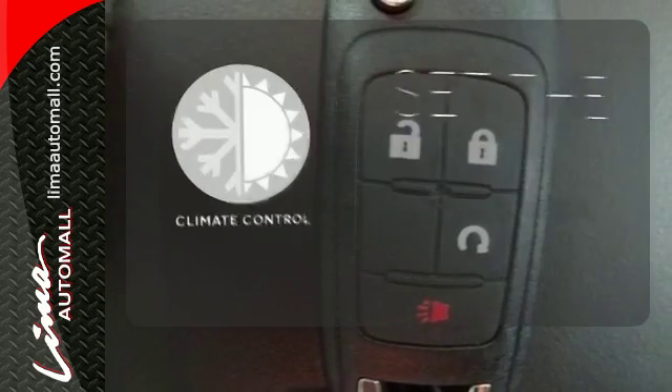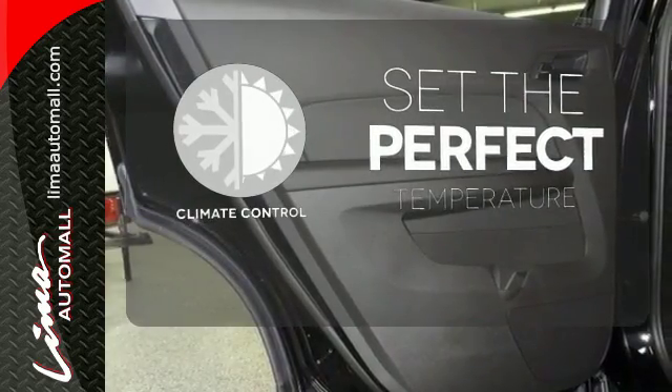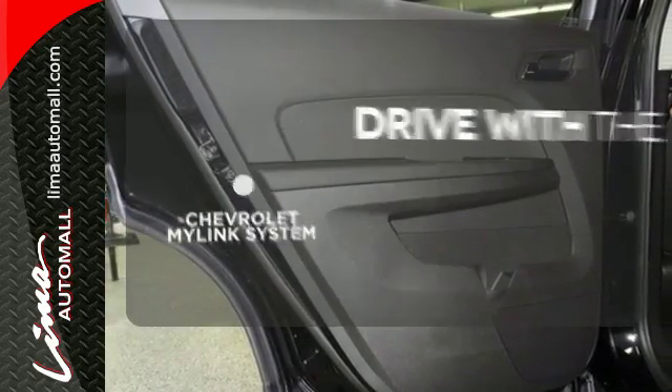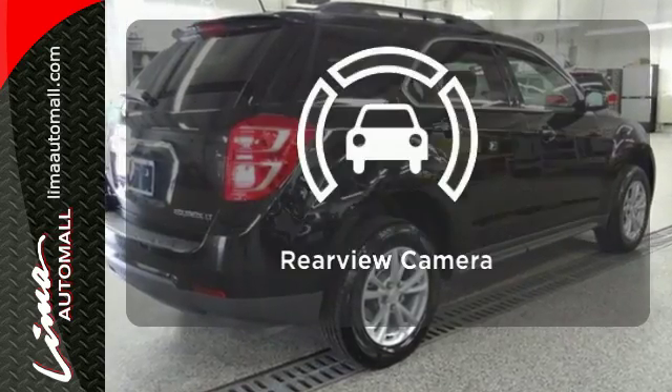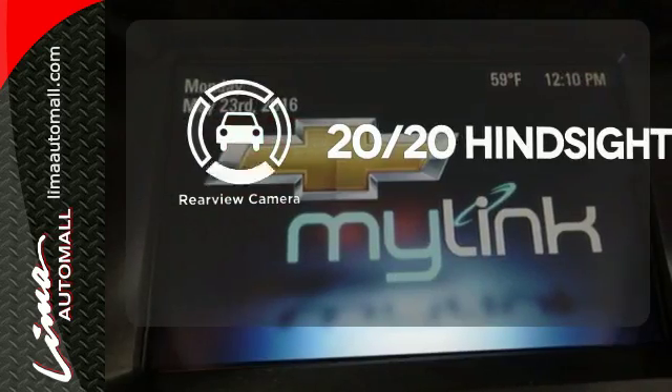The climate control lets you set the temperature exactly where you want it. Personalize your drive with voice-activated Chevrolet's MyLink system. See objects previously out of sight with the rear-view camera.